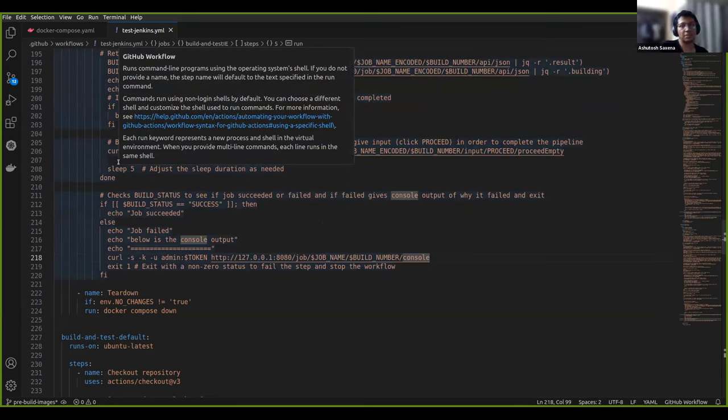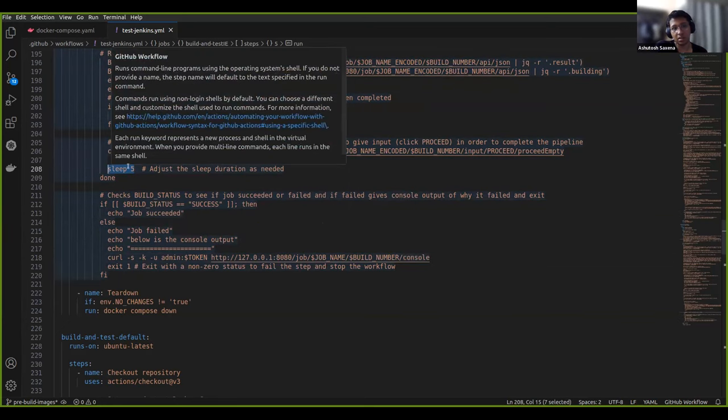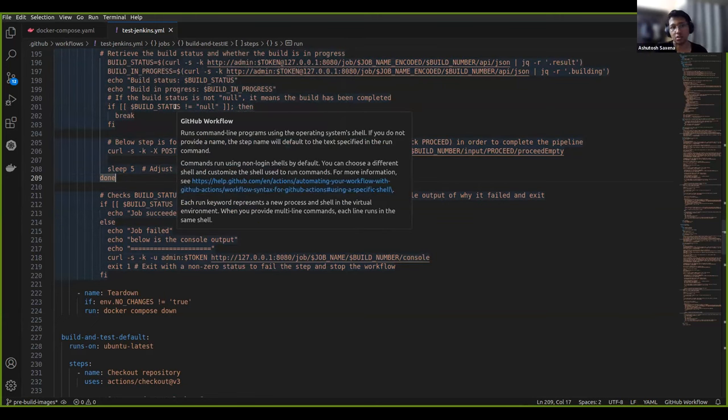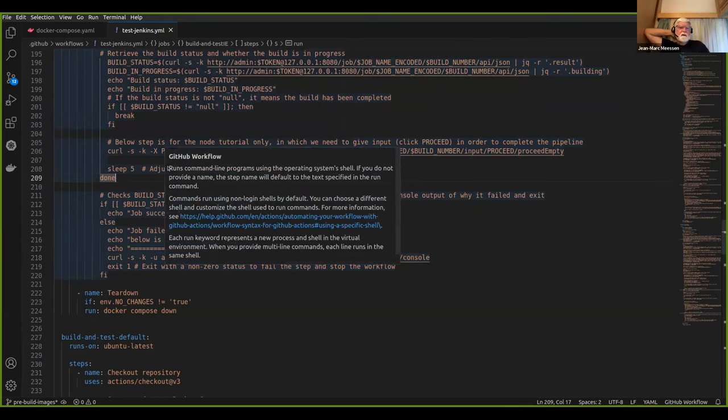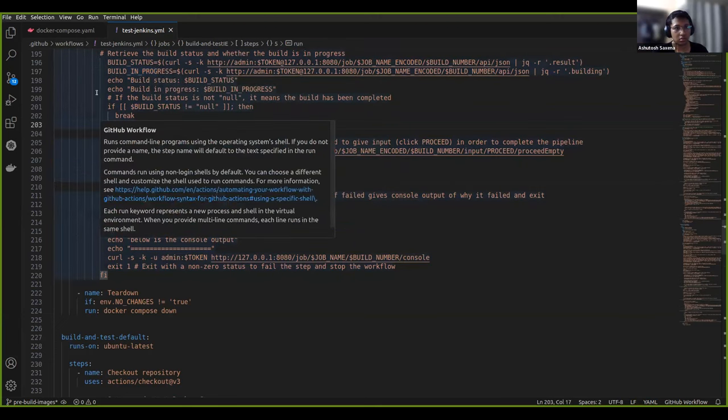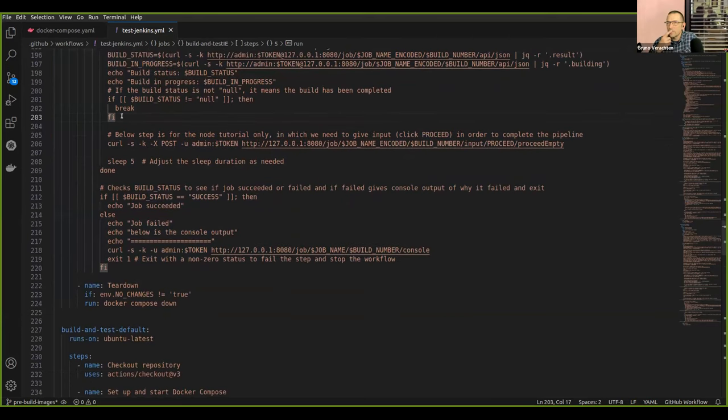If it's not ready it doesn't affect anything. After running the loop again after five seconds, it will try again. If the build status fails, we break the loop. If build in progress is true, it continues the loop; otherwise it fails. When building progress is false, you get out of the loop, then you check the status.